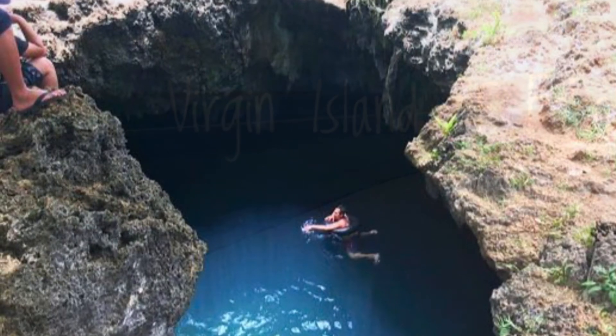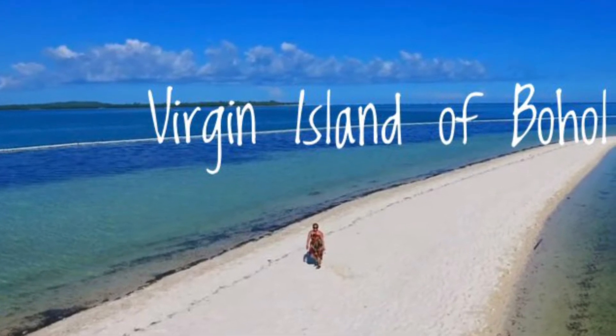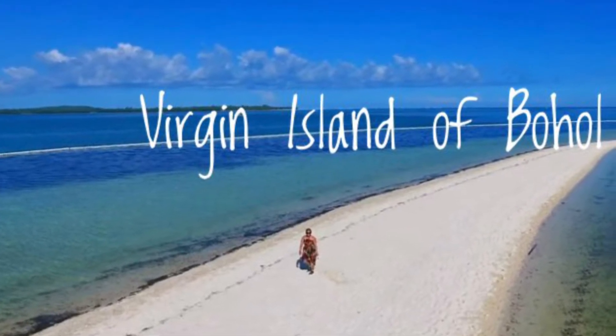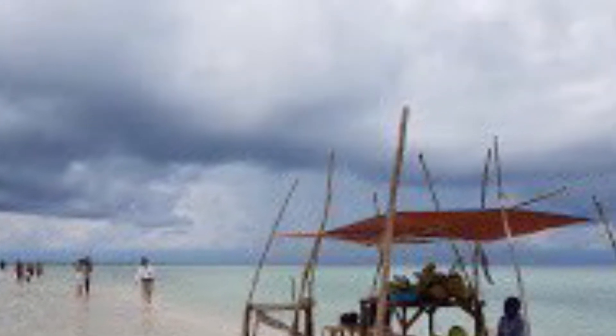Number 12: Virgin Island. Virgin Island is a stretch of white sand bar with shallow, crystal clear water. There is not much to do here but enjoy the white sand bar and take some photos.